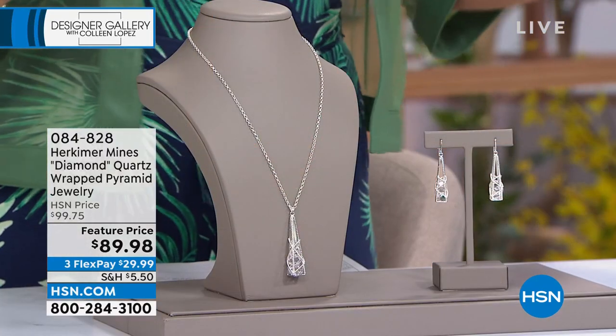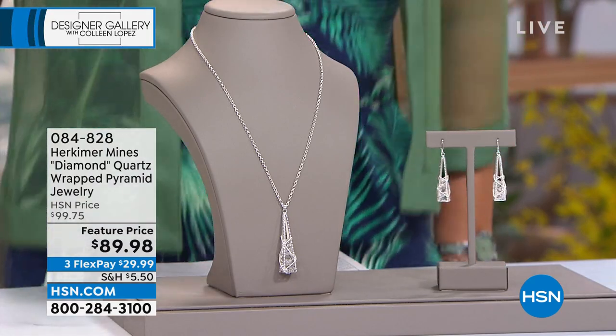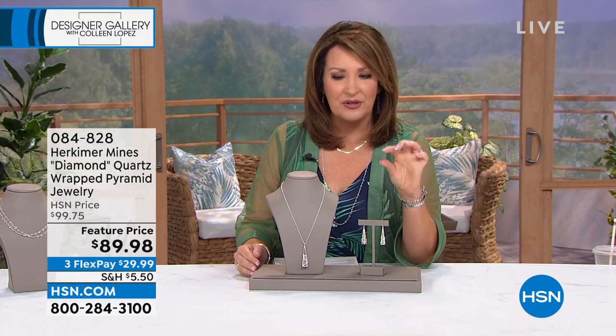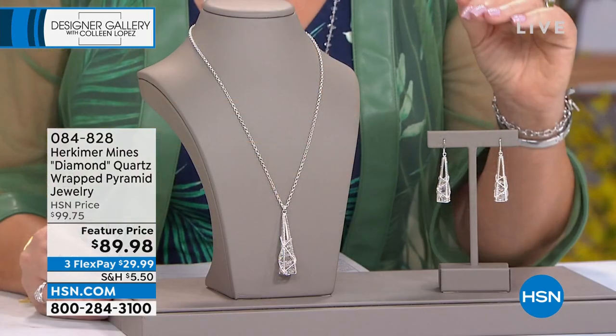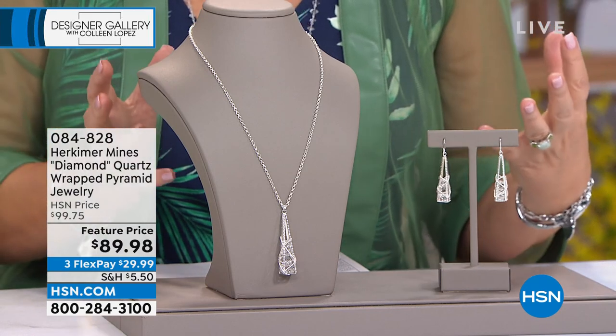Do you know that one of the great national treasures in America when it comes to gemstones is mined right up in Herkimer County, New York? It's called a Herkimer Diamond and it's a very rare type of quartz. It has to be mined in Herkimer, New York in order to be called a Herkimer Diamond. It's unlike any other quartz — it's harder, more durable, clearer, cleaner, and it comes out of the ground already faceted by nature with 18 natural facets. They are beautiful and fascinating, and we're starting our show today with our Herkimer Diamond pieces.